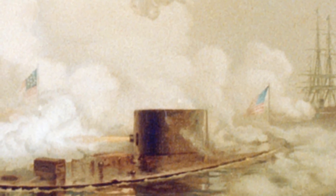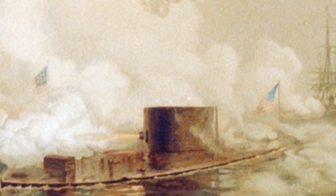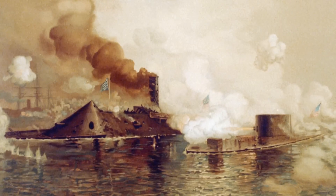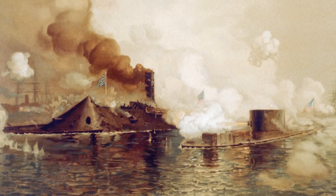The Monitor was a lot more nimble because of its shallow draft in Hampton Roads. She could maneuver in and out of the channel pretty much at will, and so the Monitor would literally just do circles around the Virginia. Both sides claimed victory, but realistically the clear winner was iron over wood.